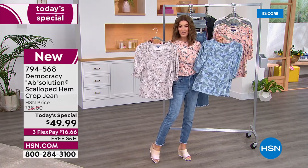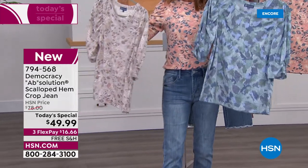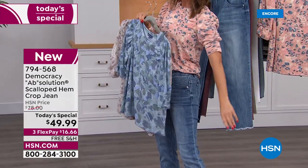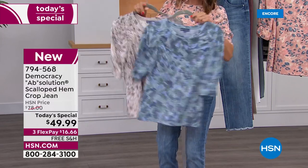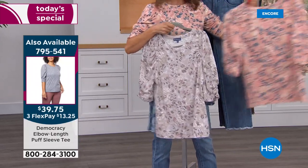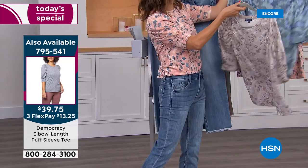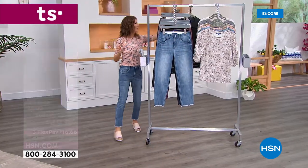The matching Democracy tee has a little puff sleeve with an extra elongated sleeve that covers the whole upper arm, cute smocking detail — soft, cozy, stretchy. Item number 795-541. A lot of you are already adding this to your order.